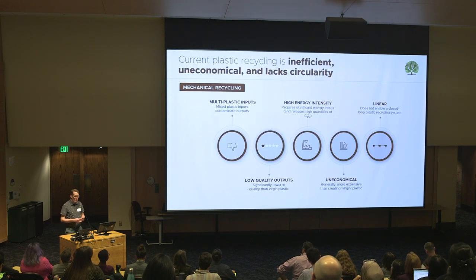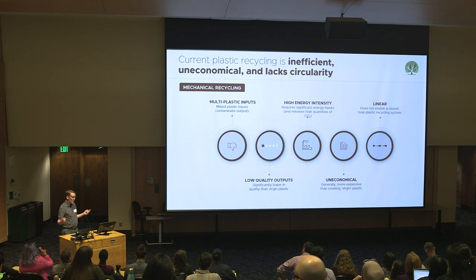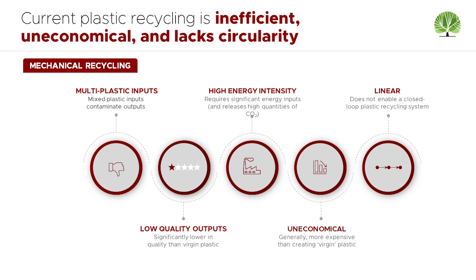The problem that we're really trying to solve for is mechanical recycling. Today, 98 percent of plastics are recycled using heat. Plastic is sorted and then melted. That molten plastic is then extruded into pellets — recycled plastic pellets that are used to manufacture the next generation product. The problem is that heat damages plastic. It reduces the quality, the color, the melting properties, the clarity of that plastic.